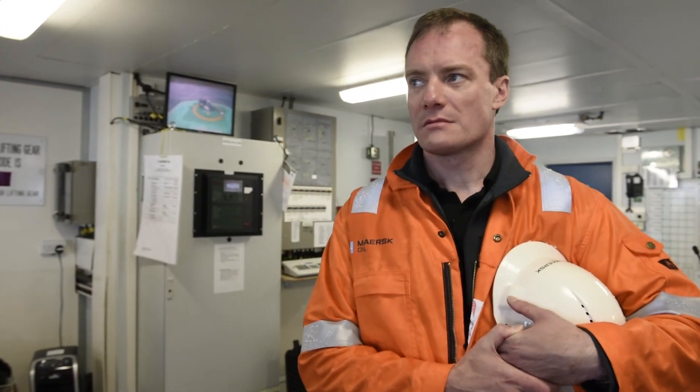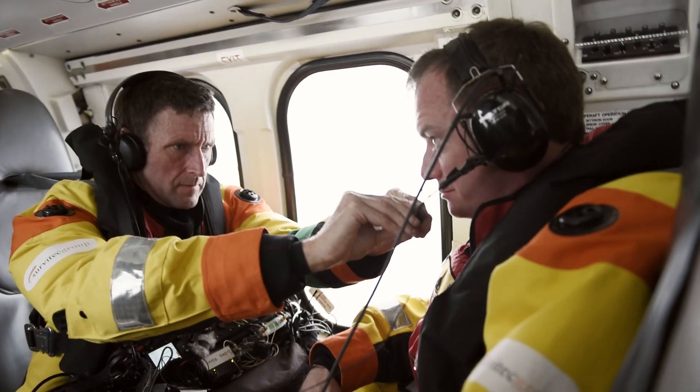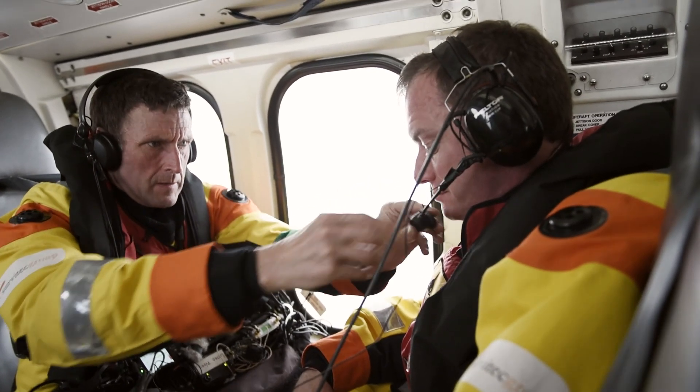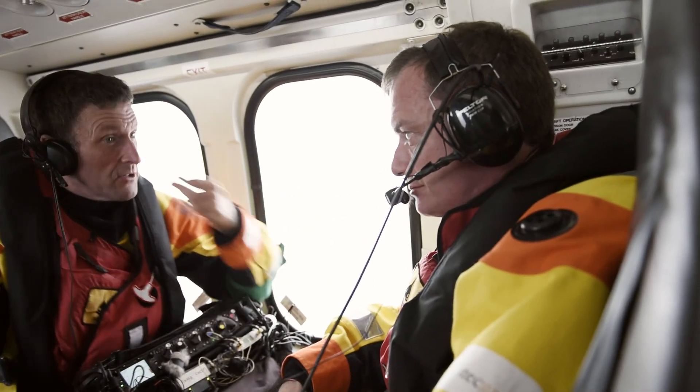The team that are out today are filming something called Planet Oil, which is a documentary with Professor Ian Stewart, who tends to do a lot of the science documentaries at the BBC. And that's about where oil comes from, how you produce it, and what the future of the industry looks like.